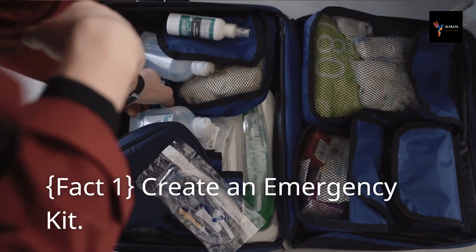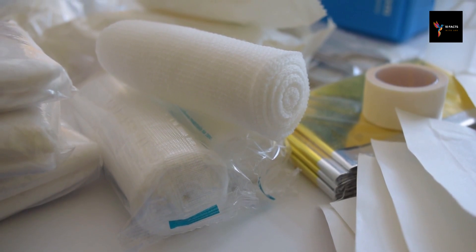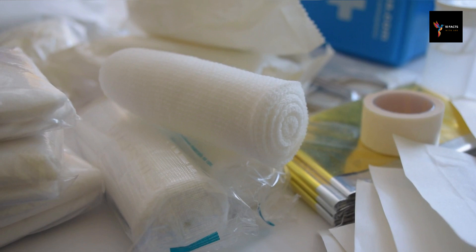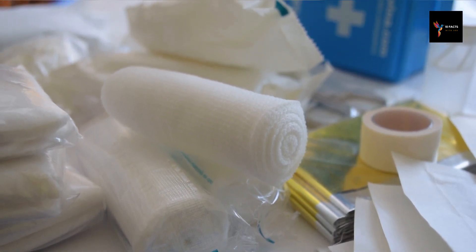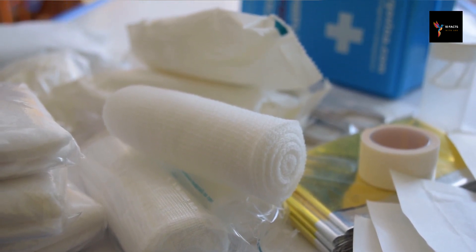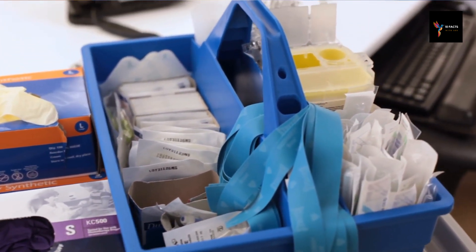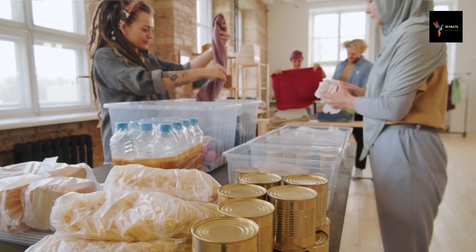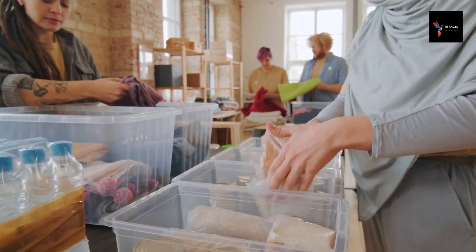Fact 1: Create an emergency kit. Creating an emergency kit is a crucial step in ensuring preparedness for unforeseen events. Having a well-equipped emergency kit can contribute to the safety and well-being of your guests. Start by assembling essential items such as first aid supplies, including bandages, antiseptic wipes, pain relievers, and any necessary prescription medications. Ensure that your kit includes basic medical tools like scissors, tweezers, and adhesive tape.